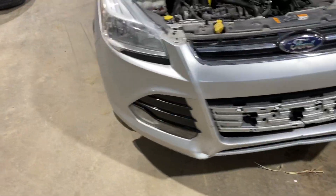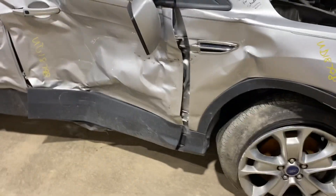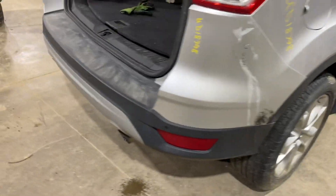Some bumper damage. Main damage to the right side. Some scratches on her. We've also got some scratches on the edge, and scratches on the bumper.